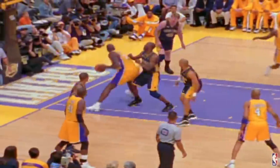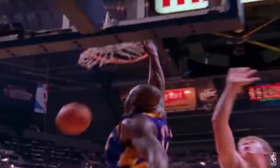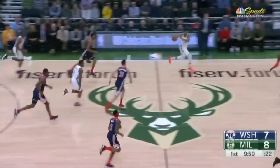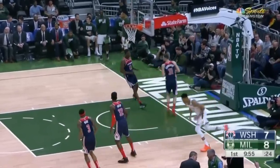Shaq is the only player to make 600 field goals at the rim in the 23 years the data has been tracked, doing it in his MVP season back in 2000. 19 years later, Giannis is on pace to join him in that club. Shaq dominated the slowest era in league history with unrivaled power. Today's game is faster and more spacious, and so Giannis dominates with unrivaled length and agility.